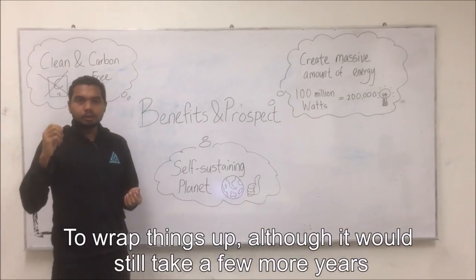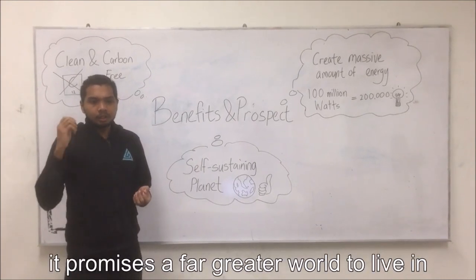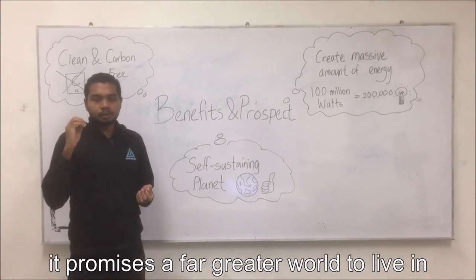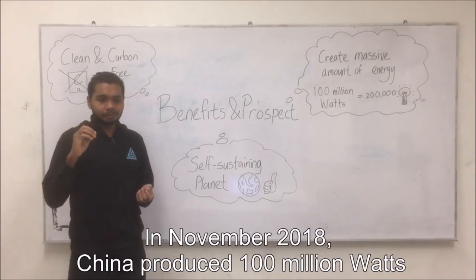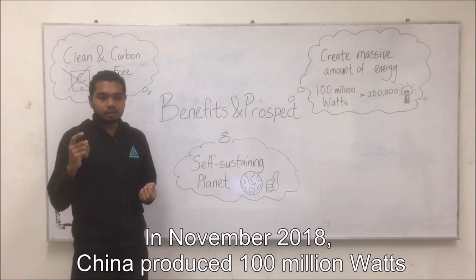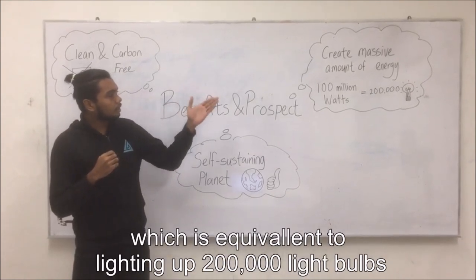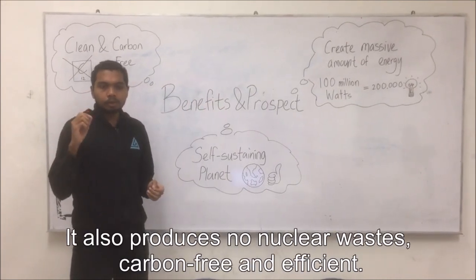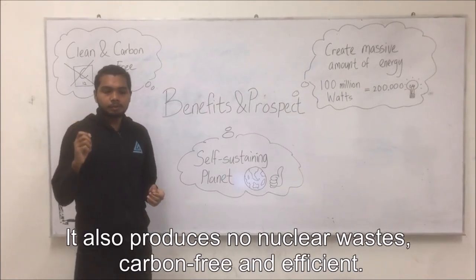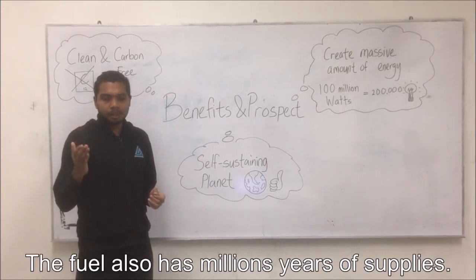Although it will take a few more years to have a fully functional artificial sun, it promises a far greater world to live in. This reactor creates a lot of energy with only a small environmental impact. In November 2018, China produced 100 million watts, equivalent to lighting up 200,000 light bulbs. It also produces no nuclear waste, is carbon-free and efficient, and the fuel has a supply of a million years.